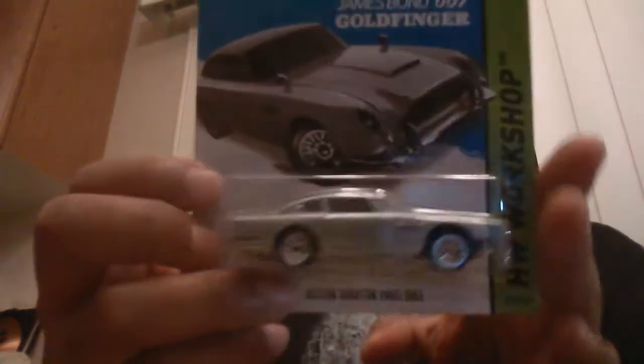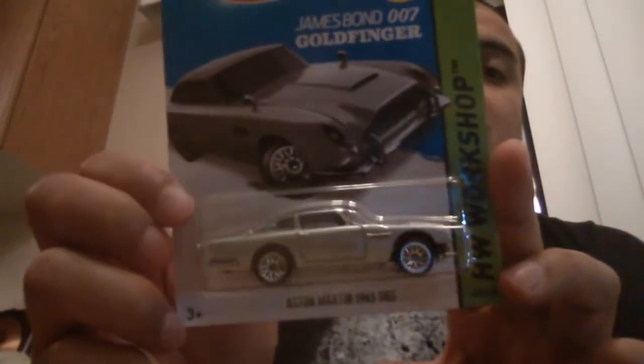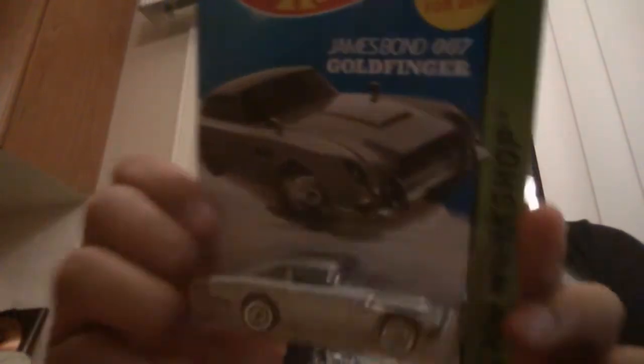From there I moved on to some recent stuff. He ended up having the Goldfinger car — I never got this one before, so I was happy to see it and I picked it up. Just about everything, by the way guys, was like about a buck — a buck to a buck twenty-five. There's just two that I'll show you guys later that were five bucks each, but everything else was a dollar.